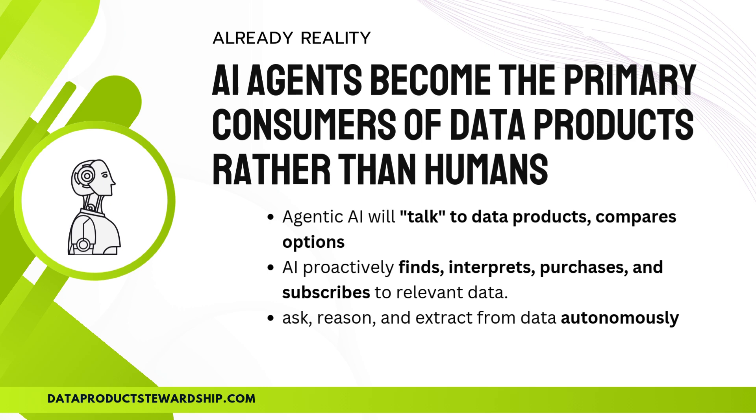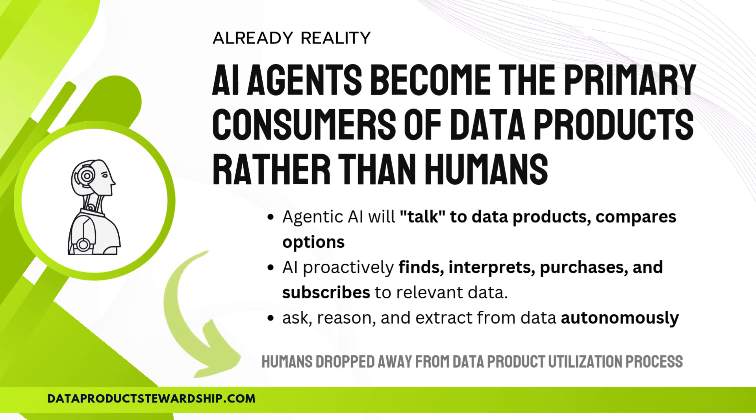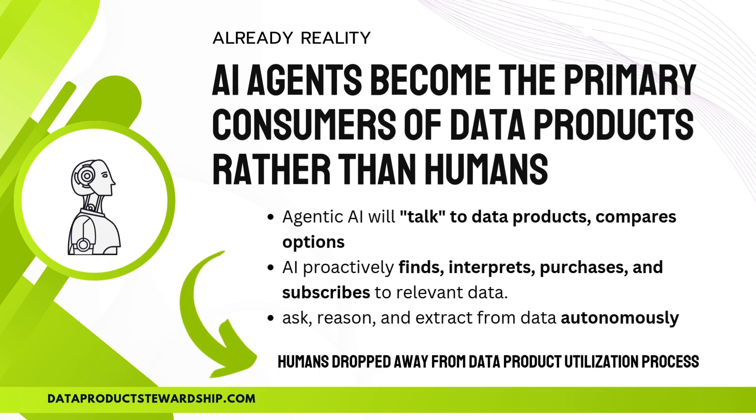These AI agents proactively find, interpret, purchase, and subscribe to relevant data, ensuring businesses always have the most up-to-date insights without human intervention. AI agents ask, reason, and extract value from data autonomously, adapting in real-time to optimize decision-making and streamline workflows. This marks a pivotal transformation in the data economy — humans are stepping away from direct data utilization, while AI agents take over as the primary consumers.